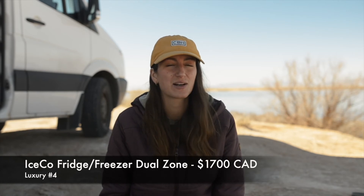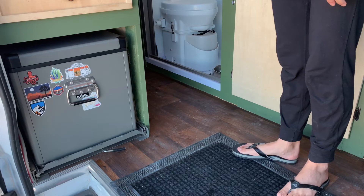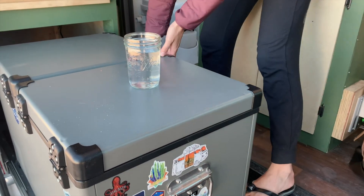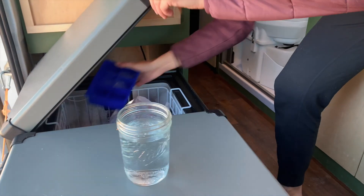Number four: our fridge and freezer combination. Our fridge and freezer is an IceCo dual zone and this costs about $1,700 Canadian all up. Again it's a pricey thing, but we're talking about luxuries here. We personally feel this fridge is a really great addition to our van because we use it constantly and it takes little to no power. There were plenty of times car camping where we didn't even have a fridge or freezer and were just fine, but it is definitely a luxury — the ability to keep fresh fruits and veggies and to freeze things like ice, frozen fruits, and ice cream.